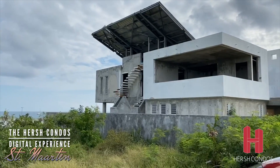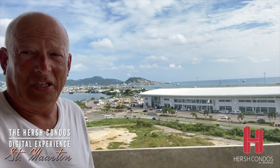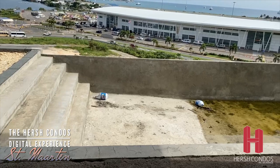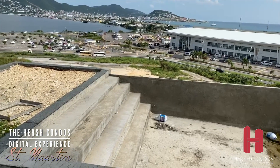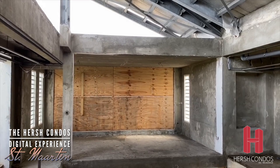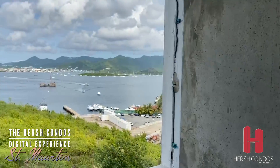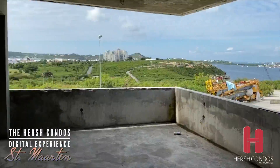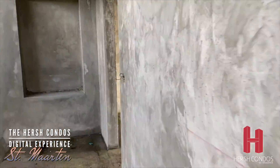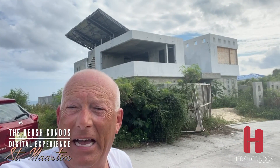We're at location number two and this is a home under construction, probably located in one of the most magnificent spots of all of St. Martin. There's the airport right across, but look at that absolute magnificent view — a spectacular infinity pool where the view is directly into Simpson Bay. Can you imagine that at night? Here we are on the second floor and it is quite something up here. The views are absolutely incredible. That's what about a million dollars will buy you in St. Martin if you want to put a little work into it.